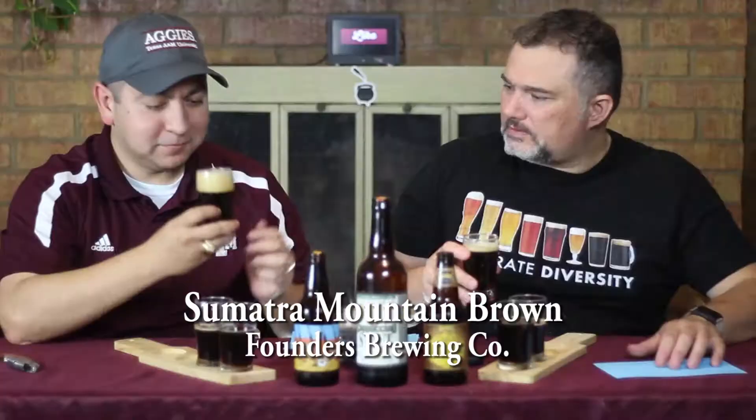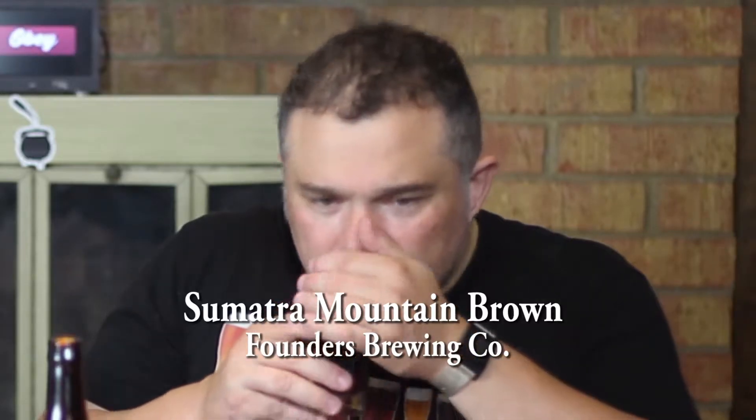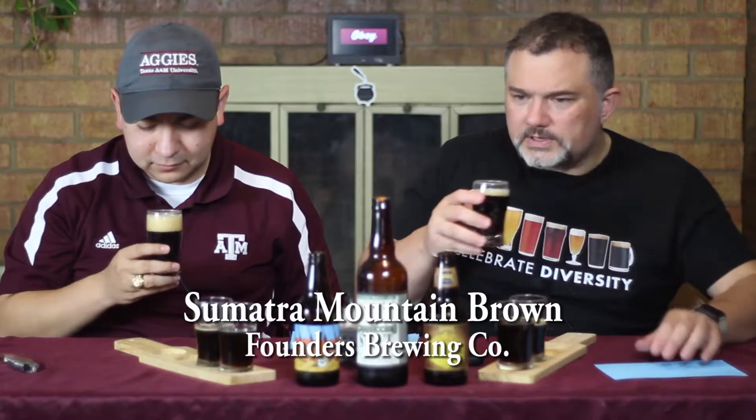Let's go ahead and get a good look — give it a sniff. This one you smell the coffee. So this one has not aged as much. Let's go ahead and give it a drink.